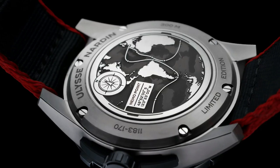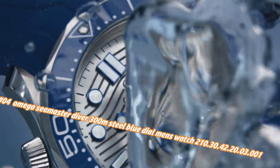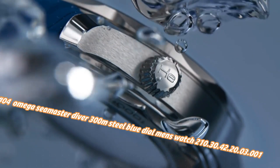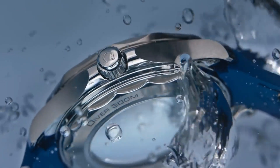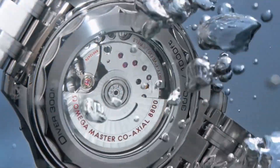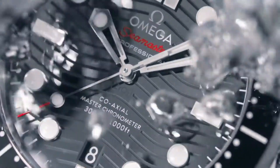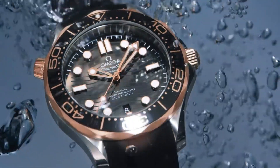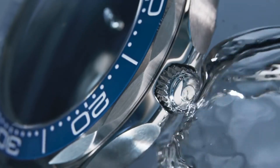Number four: Omega Seamaster Diver 300M Steel Blue Dial Men's Watch, reference 210.30.42.20.03.001. Nowadays price in US dollars is $4,372, but this will vary with time. Dial window material: sapphire. Display type: analog. Clasp type: push-button fold-over clasp with safety. Case material: stainless steel. Case diameter: 42mm. Case thickness: 14.00mm. Band material: stainless steel. Band width: 20mm. Band color: silver. Dial color: blue. Bezel material: stainless steel.